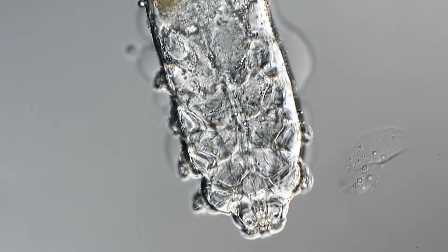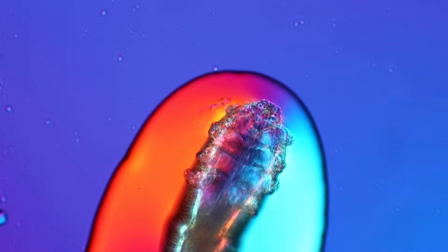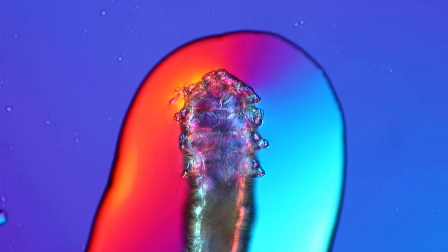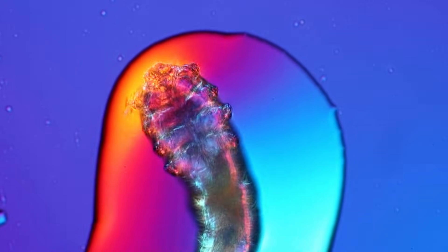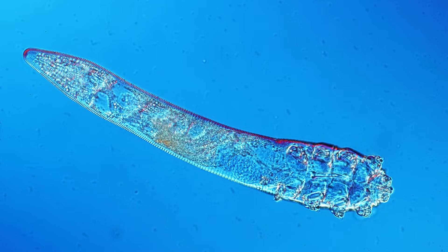Face mites are not spiders, but they are related to them. Like spiders, they have eight legs. Occasionally you might find a specimen with only six legs — these are the larvae, which will shed their skin as they grow and eventually transform into an adult with eight legs. They are about one third of a millimeter long and their body shape is long and slender, which allows them to fit into the hair follicles of our eyebrows and eyelashes.